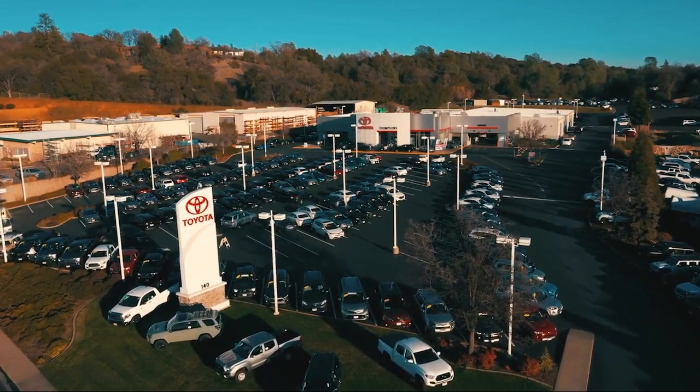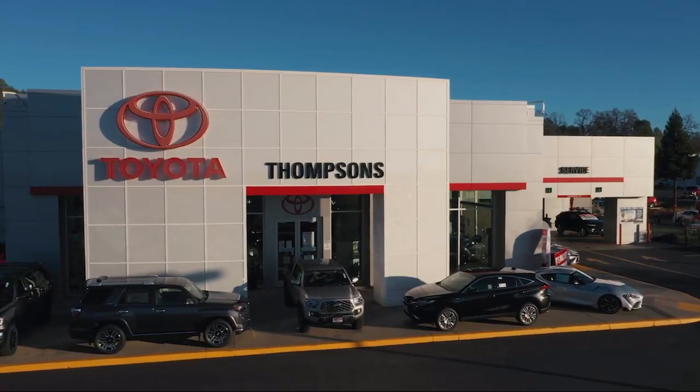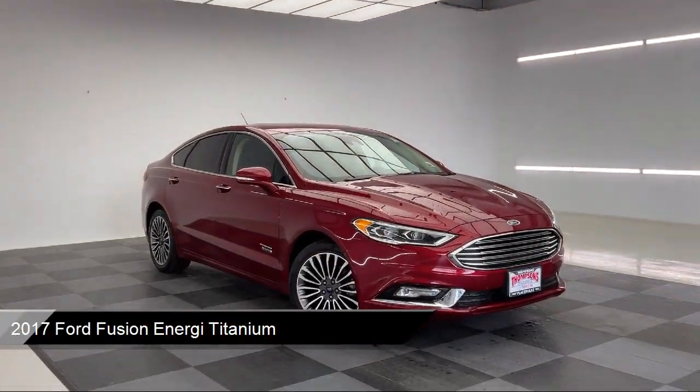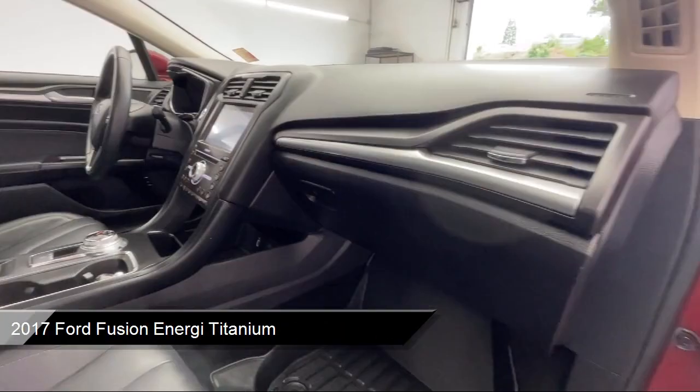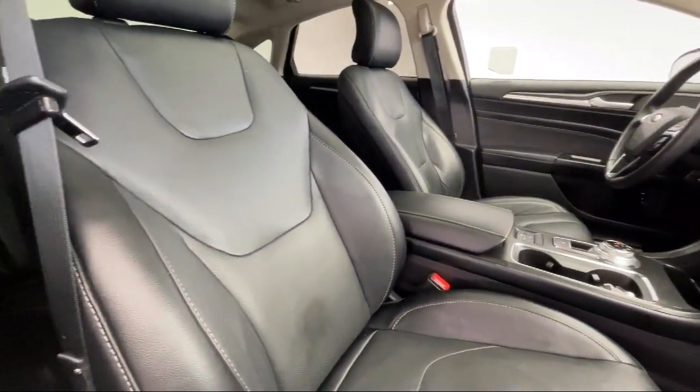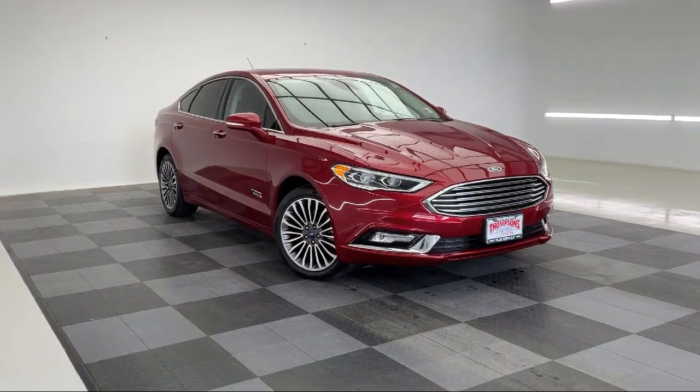Welcome to Thompson's Toyota, and here's a look at another one of our great vehicles for sale. It comes equipped with smart device integration, leather-trimmed heated sport bucket seats, seat memory, auto-dimming rear-view mirror, and LED headlights.